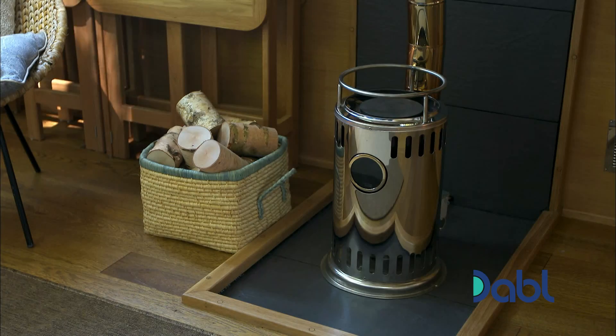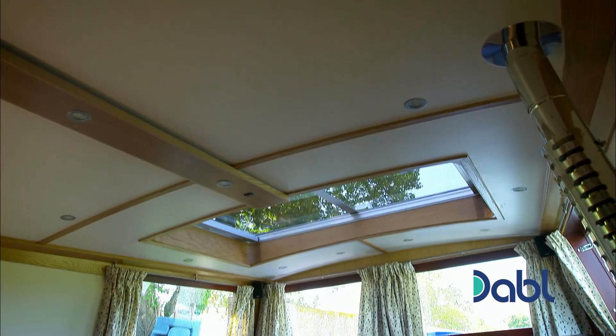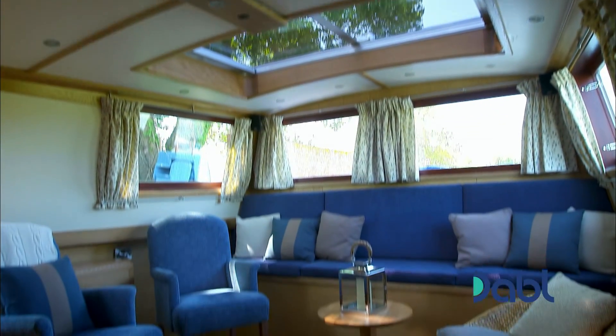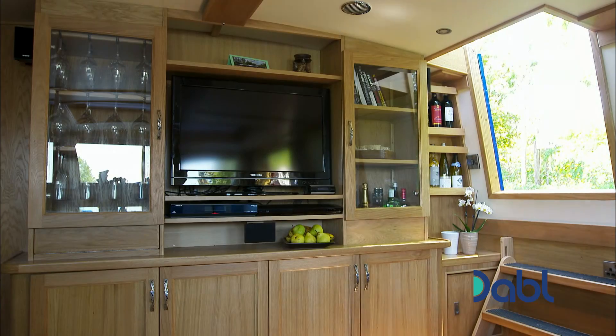Karen and David are novices when it comes to the hotel business, but their attention to detail in keeping the barge simple and stylish means they've successfully created a luxury retreat — important, as they'll be charging around £250 for a night's stay.